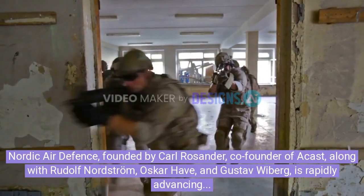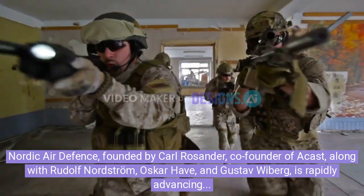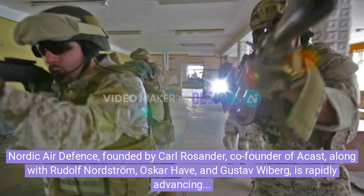Nordic Air Defense, founded by Karl Rosander, co-founder of ACAST, along with Rudolf Nordstrom, Oskar Have, and Gustav Weiber, is rapidly advancing the Kreuger 100 towards mass production.